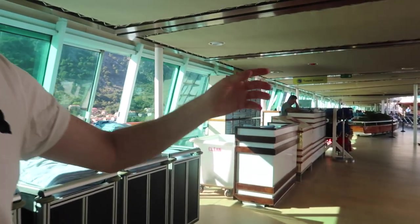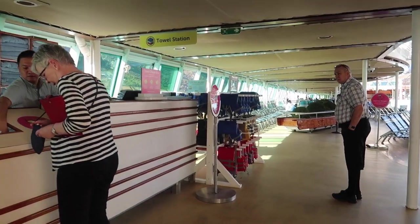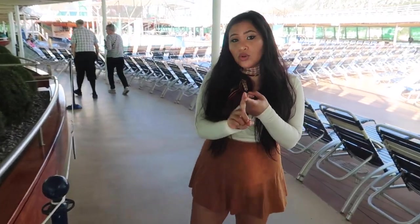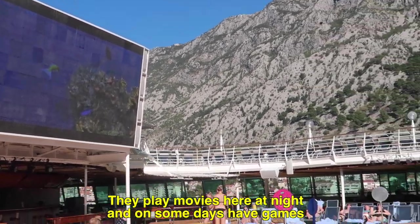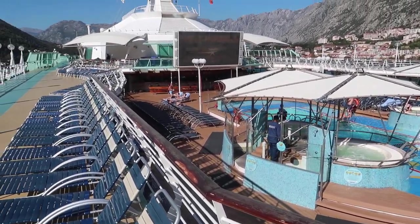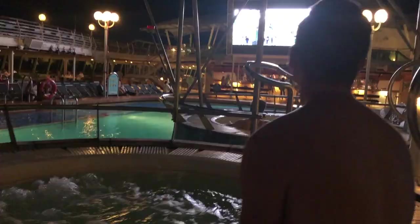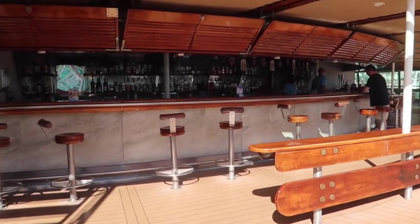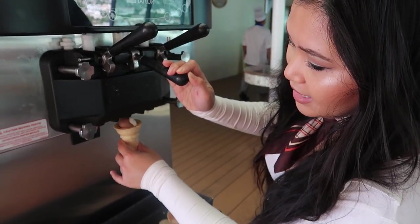On deck 9, right outside the solarium, they have a ping pong table on each side. Right behind that is where you can check out your towels for use outside — make sure you bring them back because they scan your card and it's $25 if you don't return a towel. On deck 9 outside there is one pool and two hot tubs. On each side there is also an ice cream station and a water and tea station, plus a really nice bar right outside the pool.